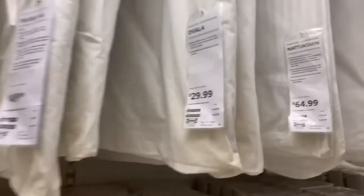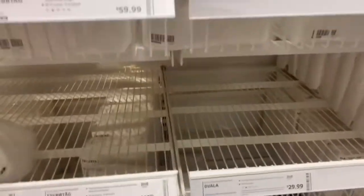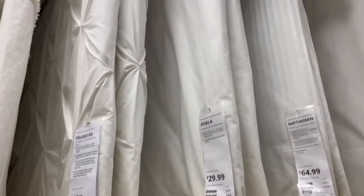I'll find the duvet cover that I want, but it's not here — I'm so sad. It's literally the one that I want but it's not here. I'm going to get mad because this store is so big and confusing, and I'm asking people where something is but I'm getting two different stories of where it's at.